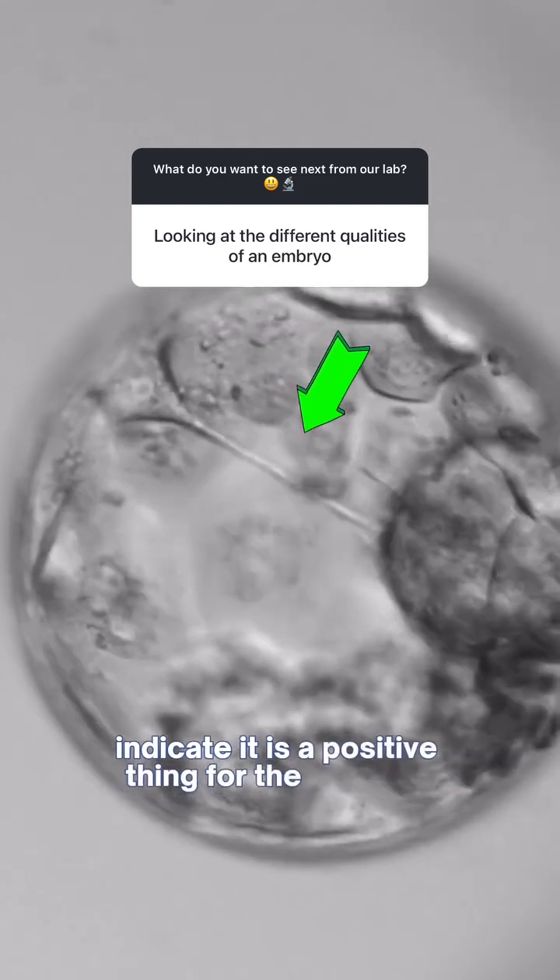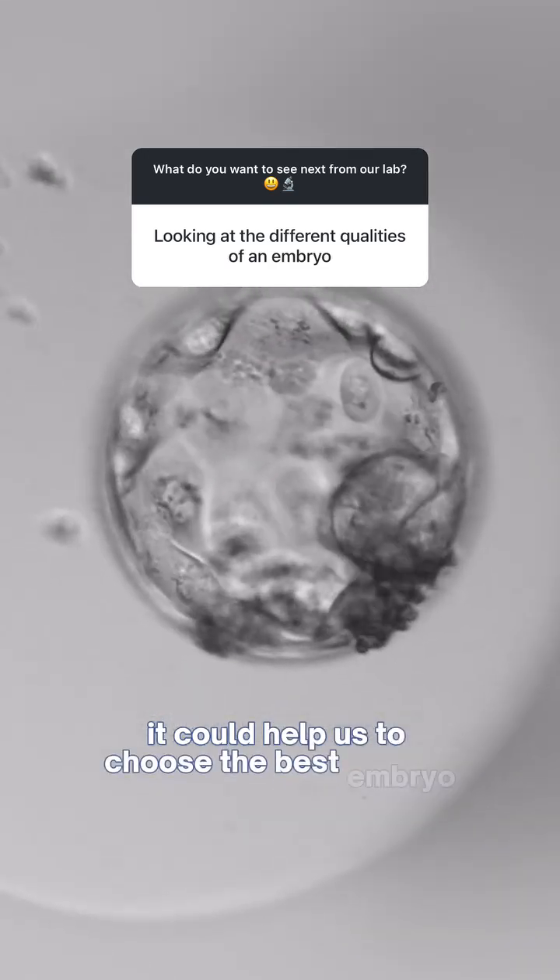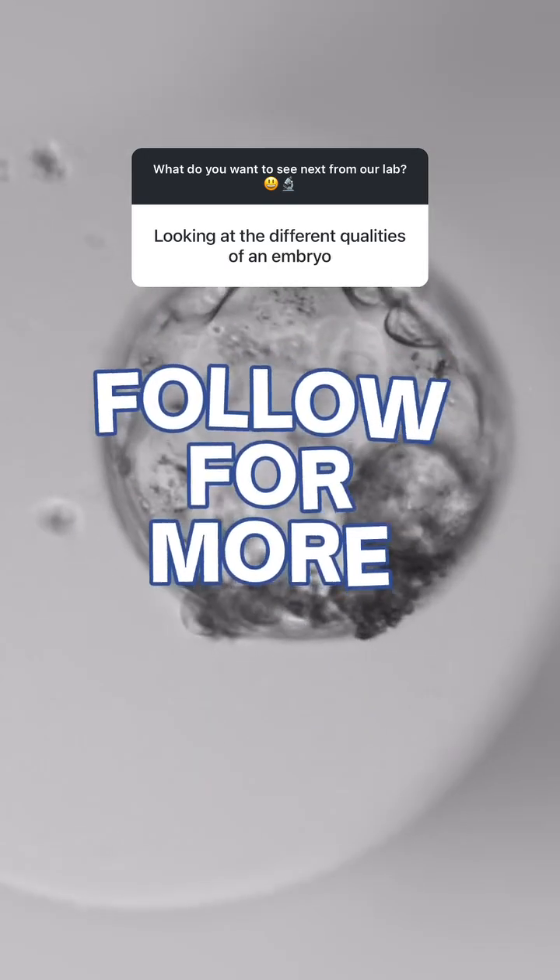We keep an eye on it and it could help us to choose the best embryo for transfer. Thanks for watching and follow for more.